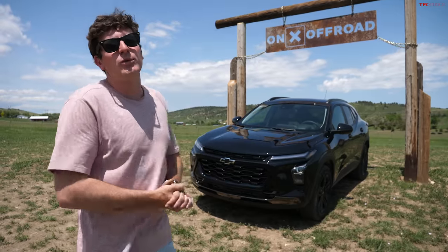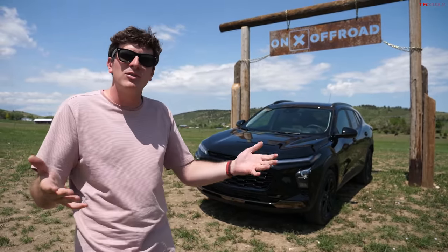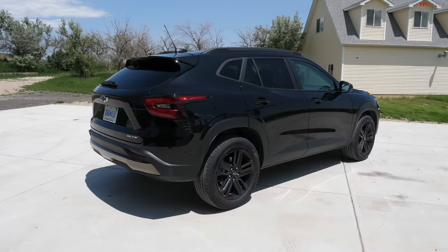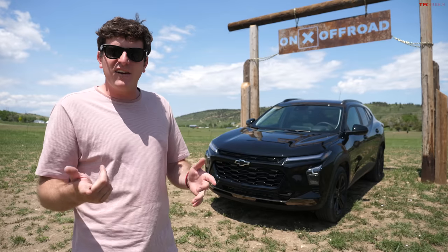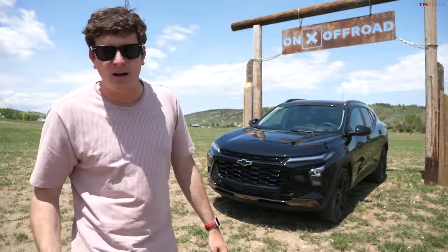Hey everybody, check it out. That is the new 2024 Chevrolet Trax and it's been one of the biggest surprises of the year. When it was debuted, I thought it was kind of cool, but nothing that special. However, after living with it for a couple of days now, I am unbelievably impressed with this car. I'm going to tell you why, and we're also going to find out: is front-wheel drive enough capability? Because this car only comes in front-wheel drive.